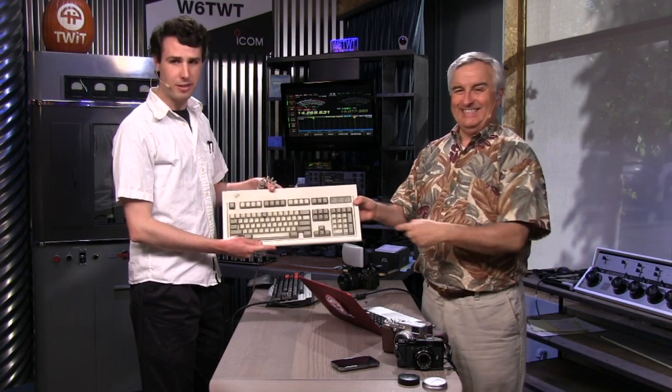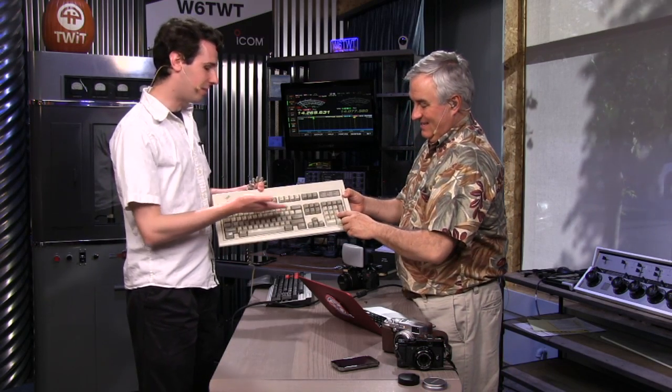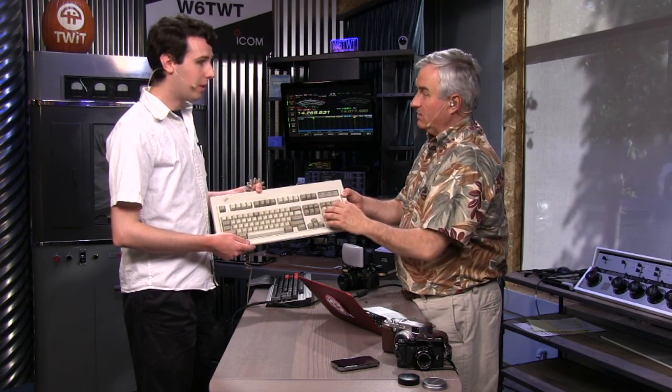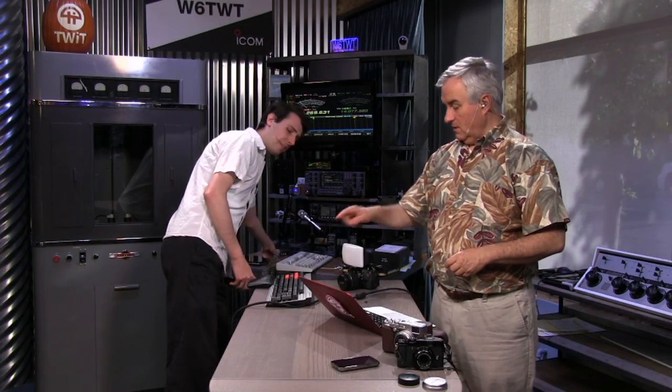Now it's time to review, believe it or not, a keyboard called the Vengeance. Our Flowmaster Alex Gumpel is here — he's responsible for getting all the video from us to you. We briefly picked up the wrong keyboard: an IBM model with buckling springs. A lot of people really love these, and some companies have tried to recreate it, but it's always difficult to get quite right.